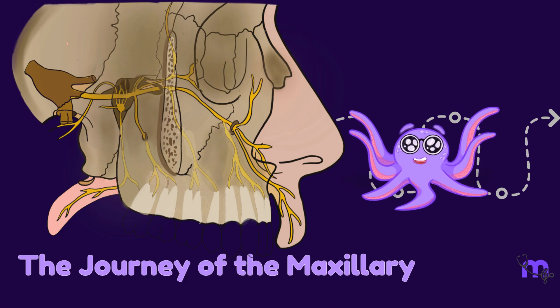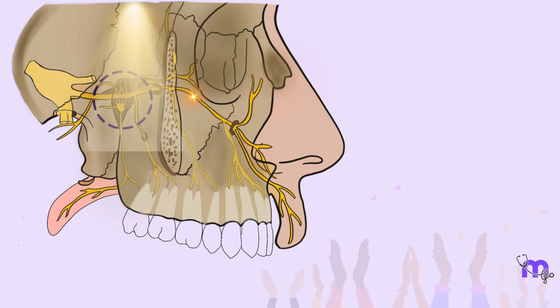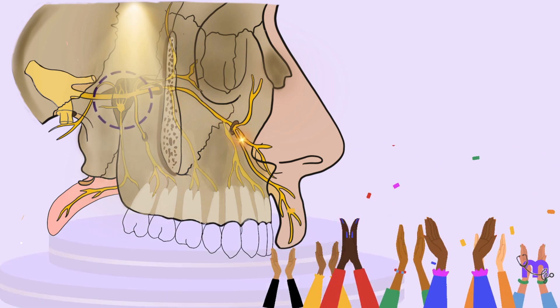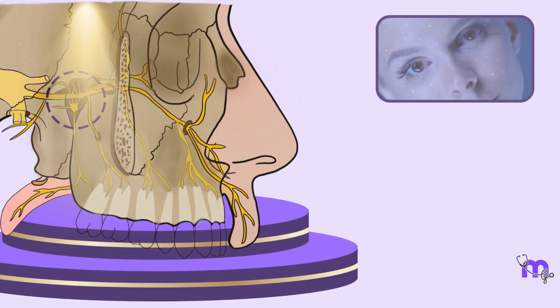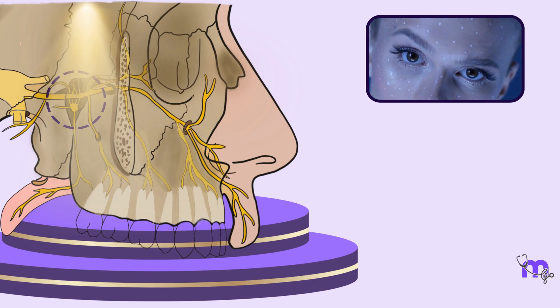The Journey of the Maxillary Nerve. Among the gathering of nerves within the pterygopalatine fossa, the maxillary nerve is like the trendsetter at a high-profile event, taking centre stage, carrying tales of touch, temperature and texture from your upper face.